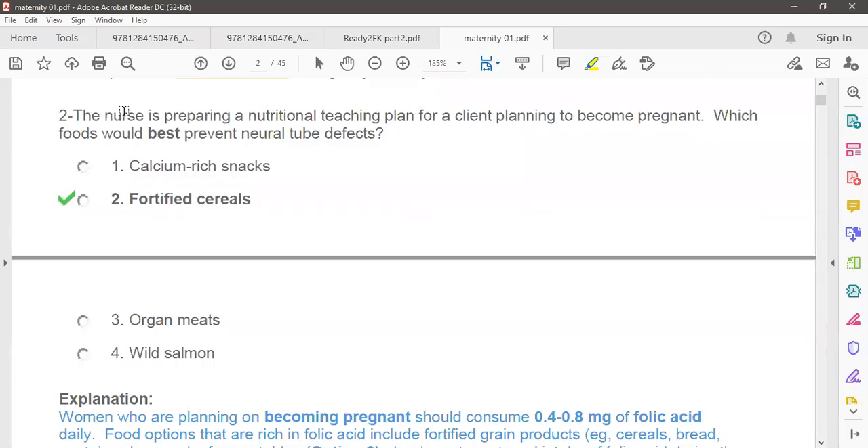Question number two: the nurse is preparing a nutritional teaching plan for a client who is planning to become pregnant. Which food would best prevent a neural tube defect? This question is made easy because it mentions the best food for neural tube defect. The other name for neural tube defect is spina bifida.